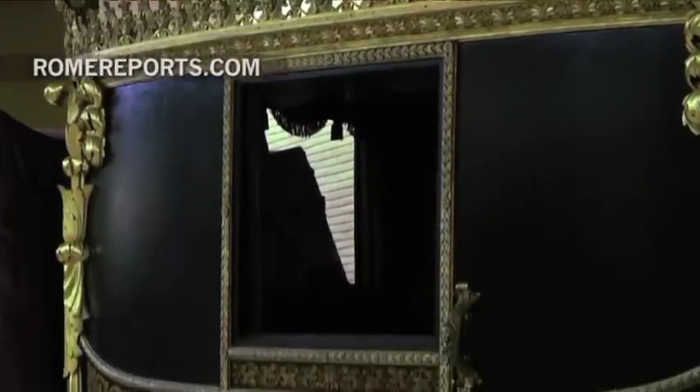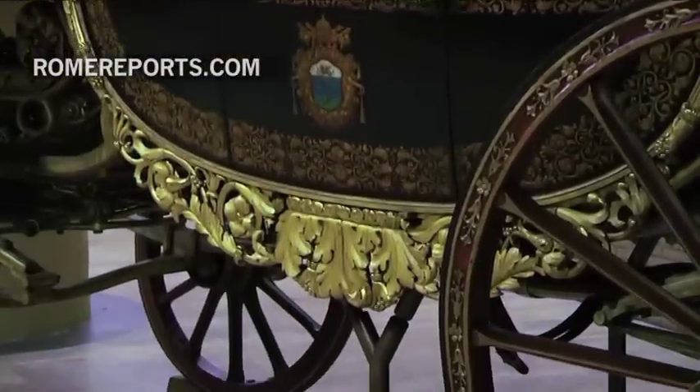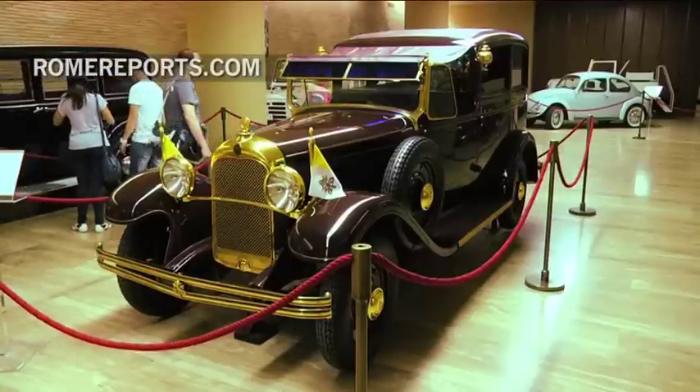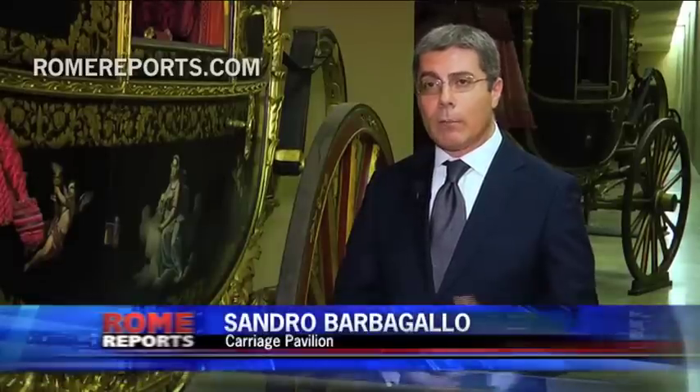The oldest of the chariots is the Grand Gala Berlin used by Leo XII. And in 1931, the papal chariots gave way to motored cars, which is all marked in the vehicle registry. We have carriages from 1826, also the Grand Gala chariot ordered by Pope Leo XII, that was made by the great Roman carriage makers.